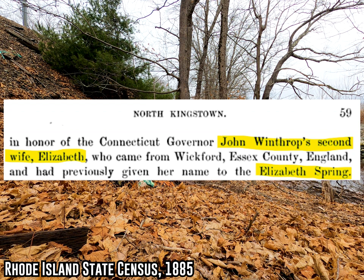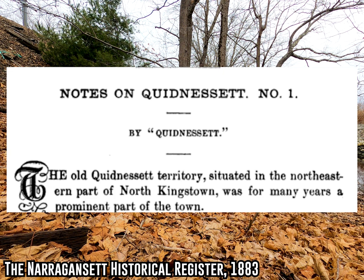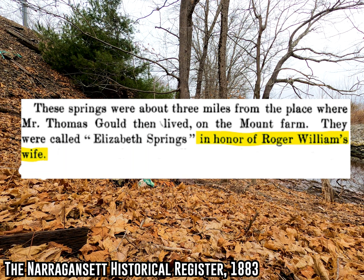I really like this magazine article from 1883 that mentions the spring. The writer gets the story behind the spring's name a bit backwards, thinking that it was named for Roger Williams' wife rather than John Winthrop's. I just love this line where they basically say, "Elizabeth Spring was named for Roger Williams' wife" — which is weird because her name was Mary.